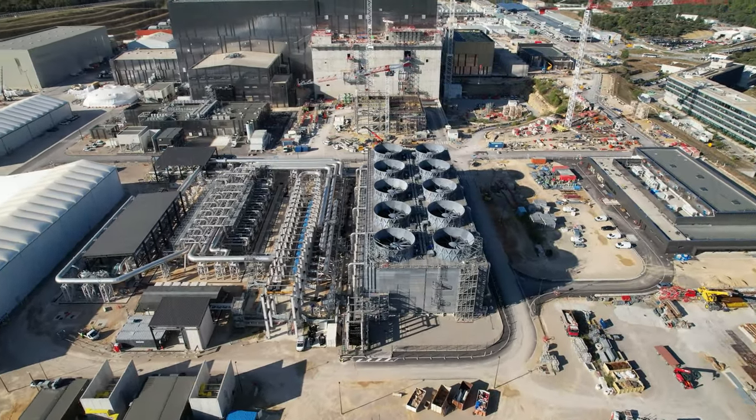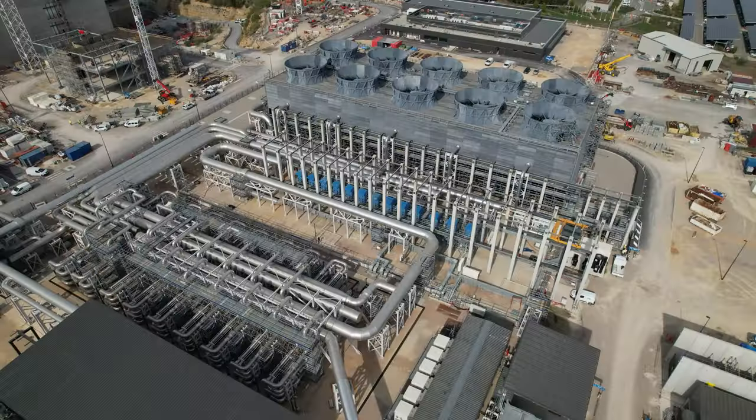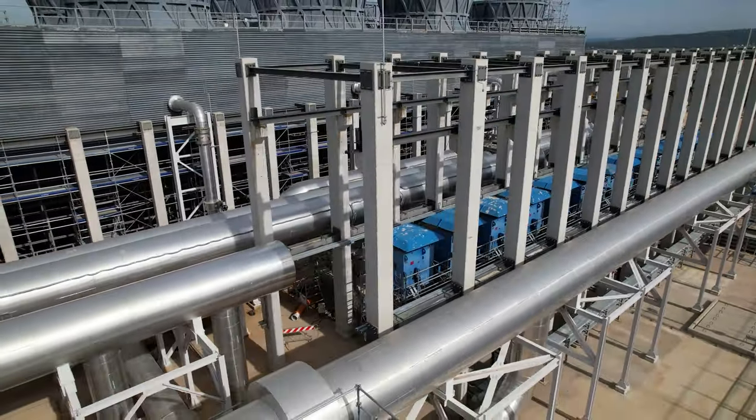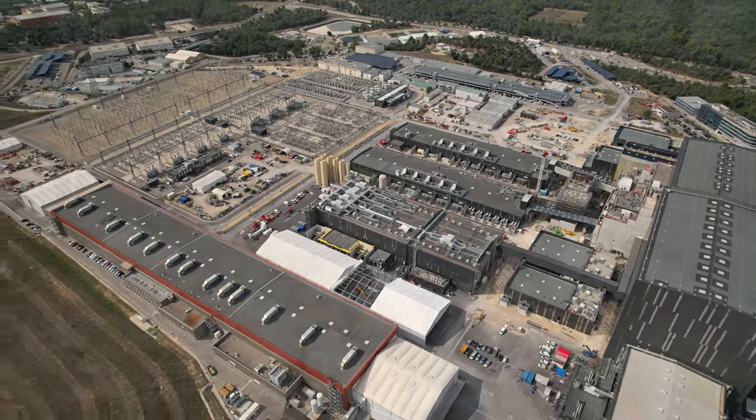The heat rejection zone will be the ultimate destination for cooling water that circulates throughout the machine and plant to remove the heat generated by operation. Next, let's have an update on the manufacturing of superconducting magnets.